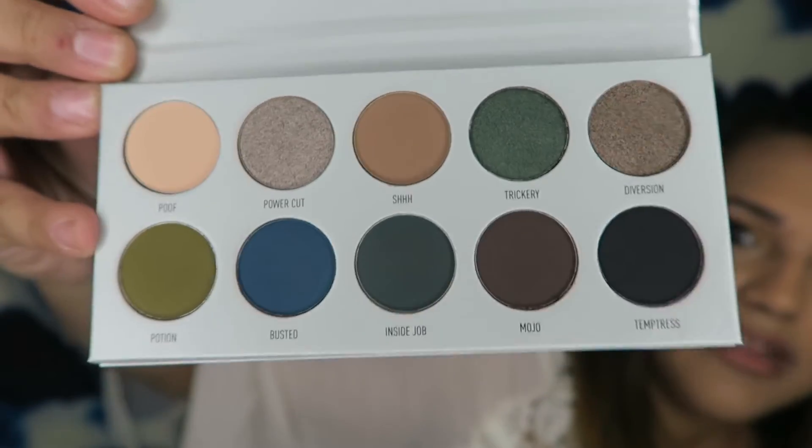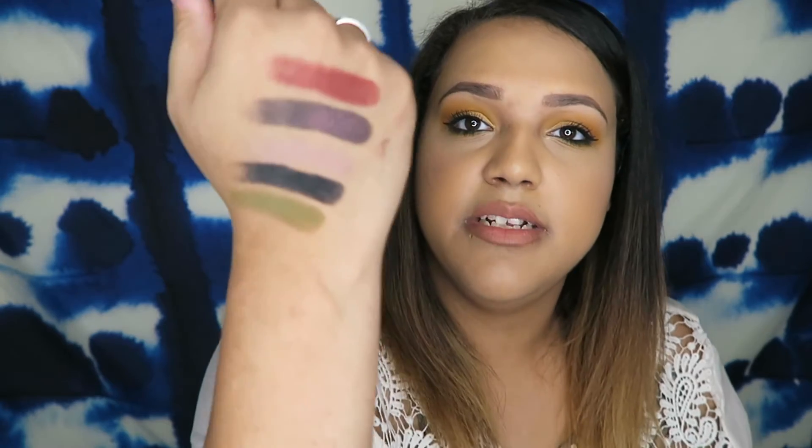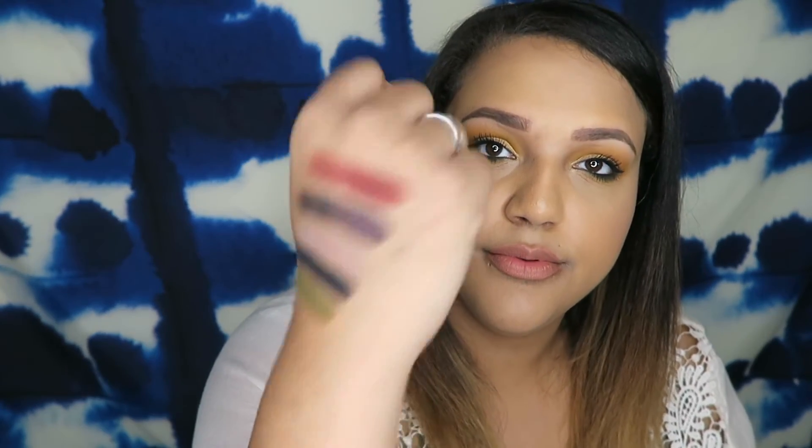I wish the green color from Armed and Gorgeous was in this palette — it would make more sense to me. If you're looking for a good black, I'm going to swatch it now. It's very buttery and super pigmented with one swipe — not bad at all. Let's do 'Potion' — I'm into greens, I love a good mossy or olive green. The last one is 'Power Cut.' It sounds like cutting bad people out of your life to me. The pigmentation is very consistent across all the shades.